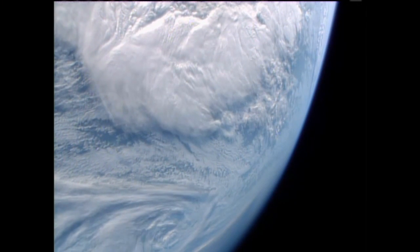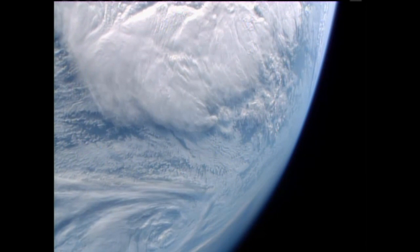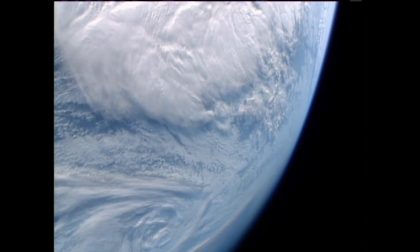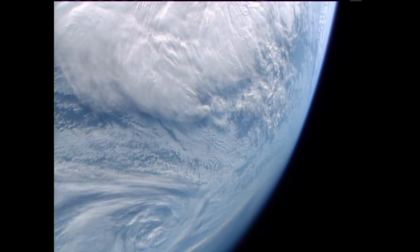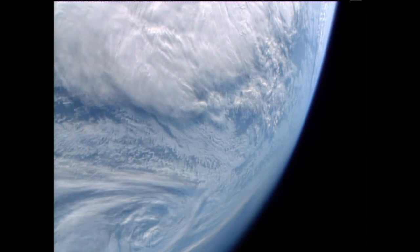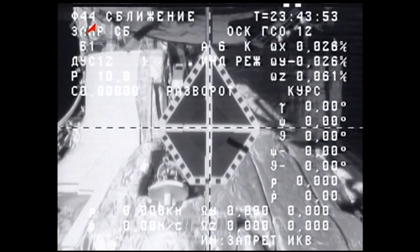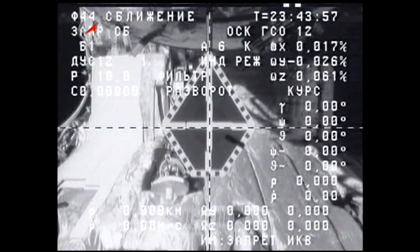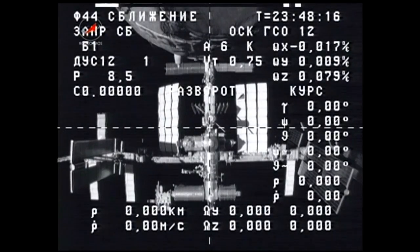The hatch to the Progress vehicle attached to the Pirs module was closed on Wednesday morning, and on Thursday Vinogradov and Yurchikhin had a conference with the team in Moscow to review procedures in the event crew members had to take over manual control to redock that vehicle. There were no such issues, and 50P departed the space station on time Thursday afternoon and was deorbited above the Pacific Ocean Thursday evening.